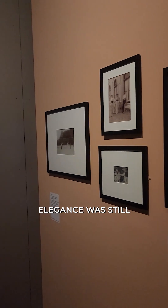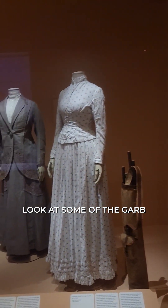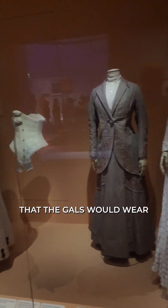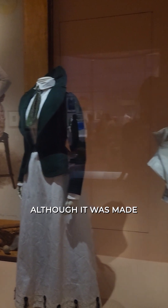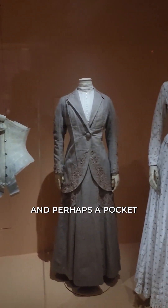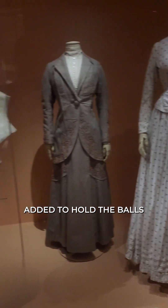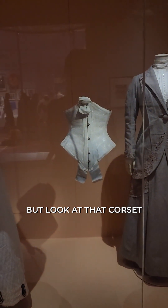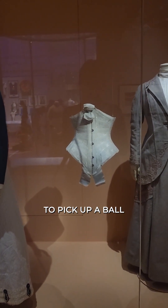In the 1800s, elegance was still beating performance. Look at some of the garb that the women would wear as they played tennis — although it was made from lighter fabric and perhaps a pocket or two was added to hold the balls. Look at that corset. Oh Lord, can you imagine bending over to pick up a ball in that?